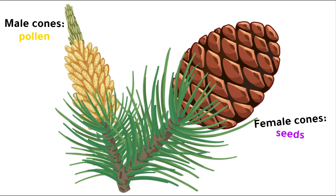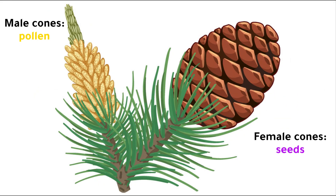Male cones produce pollen and are smaller than female cones. Female cones produce seeds after sexual reproduction has occurred.